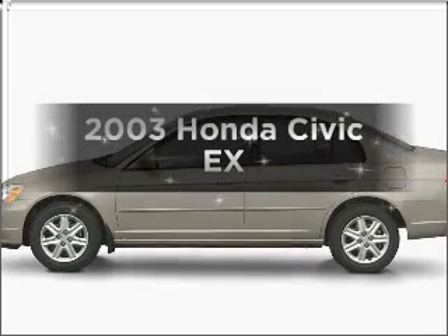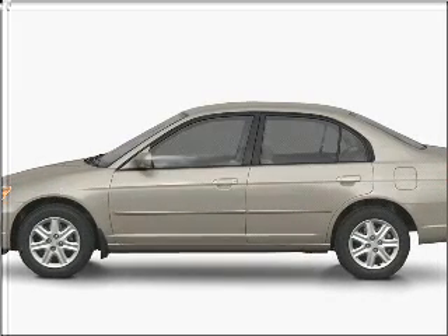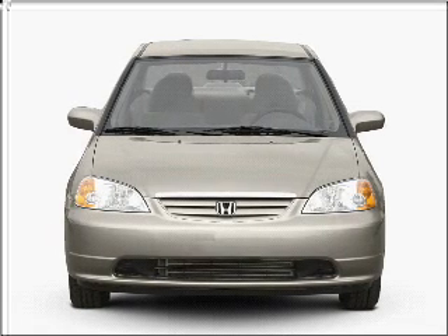Imagine yourself in this 2003 Honda Civic. Travel the roads in style and comfort in this great vehicle.